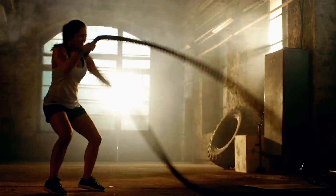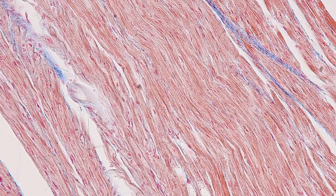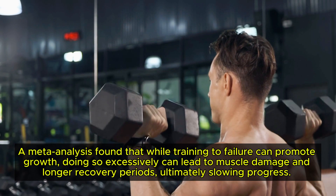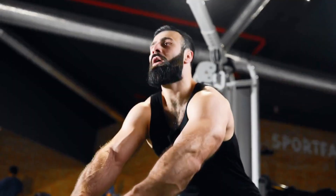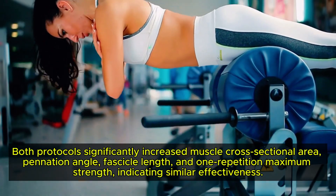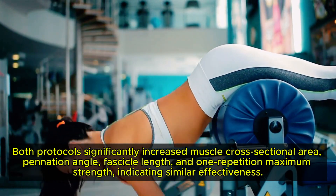Training to Failure. Training to failure means performing an exercise until you physically can't complete another rep. This method maximizes muscle fibre recruitment, leading to greater muscle growth. However, recent research suggests training to failure isn't always necessary. A meta-analysis found that while training to failure can promote growth, doing so excessively can lead to muscle damage and longer recovery periods, ultimately slowing progress. A 2020 study compared muscle failure training with non-failure training, and both protocols significantly increased muscle cross-sectional area, pennation angle, fascicle length, and one repetition maximum strength, indicating similar effectiveness.